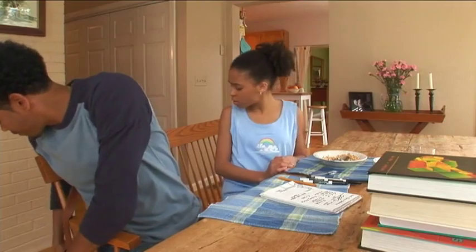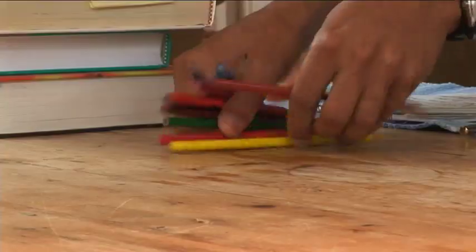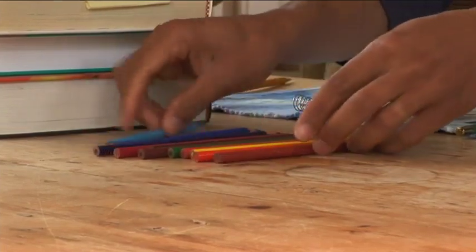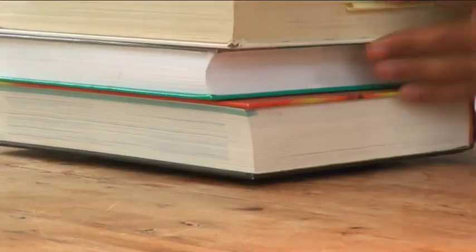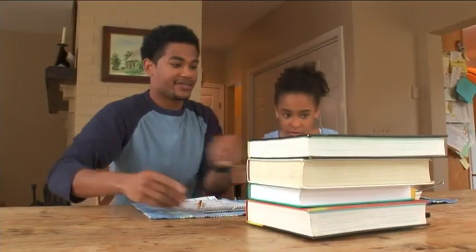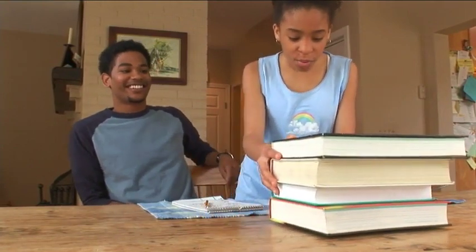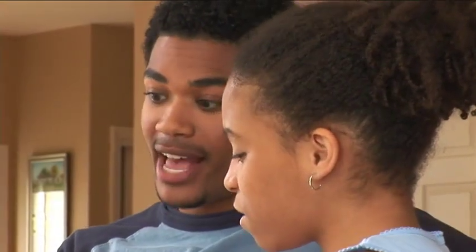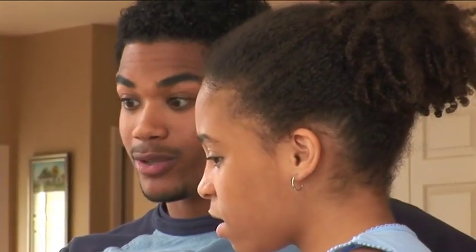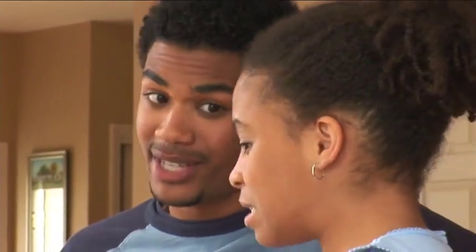Malcolm: That's where I come in. Watch this. Malcolm places pencils under the books. Now try. Aisha: Whoa, that worked! That's much easier now. How'd you do that, Malcolm? Malcolm: The pencils act like little wheels and the stack of books rolls along them as you push it. Much easier than sliding the heavy books across the table by themselves.